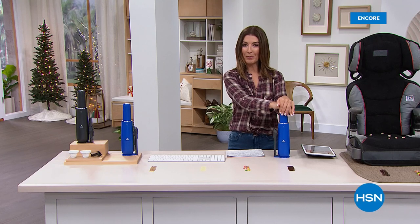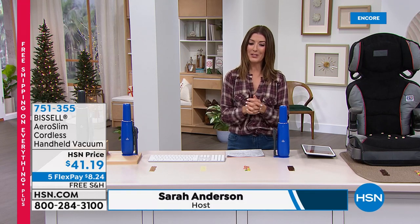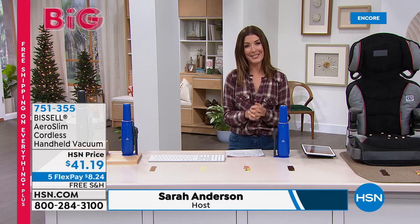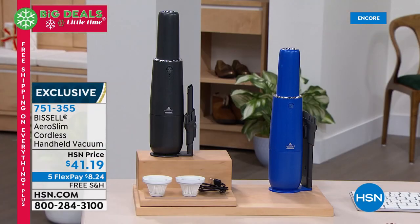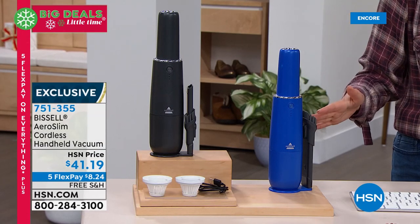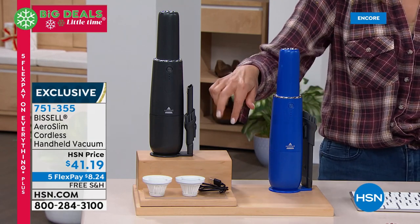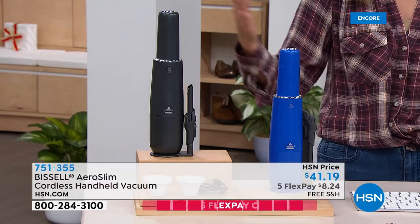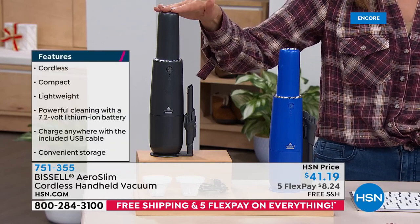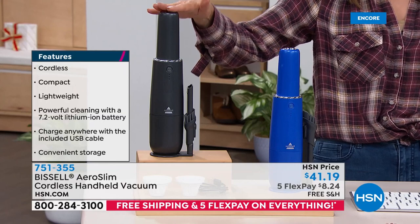If you don't have a housekeeper or a cleaning service, you need this. We've got the Bissell Aero Slim cordless powerful handheld vacuum back by popular demand. This is probably one of the most important things for every household to have — whether you need to clean up dust bunnies in the corner, the baseboards, crumbs in kitchen drawers, crumbs on the kitchen counter, or you're dusting appliances, computers, and keyboards. We have it on Flex Pay with free shipping tonight, and all you do is pick your color — we have it in titanium, which is that cool black-gray color.